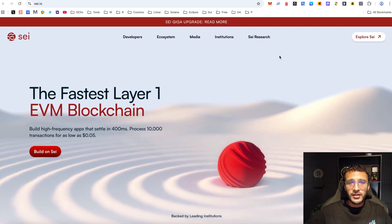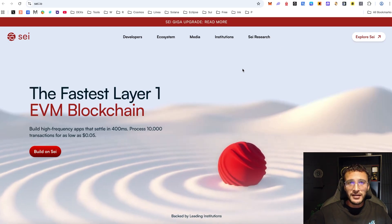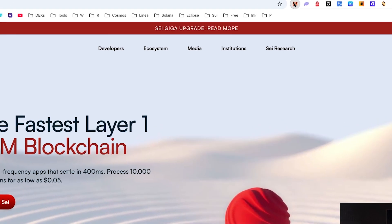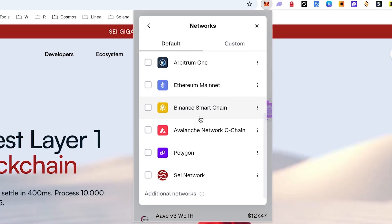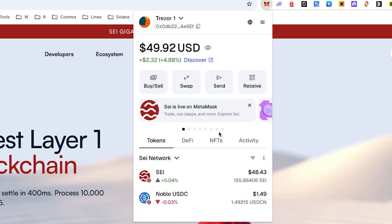The first thing you're going to need in order to get started with the SEI network is a compatible wallet, and the one I personally like to use is MetaMask because it is compatible with many networks. As you can see, we've got a whole bunch of different networks including the SEI network, and if you toggle the SEI network in MetaMask you can see that we've got the SEI network which appears along with your tokens.